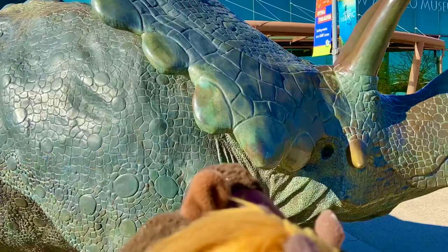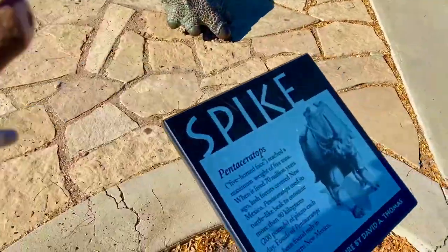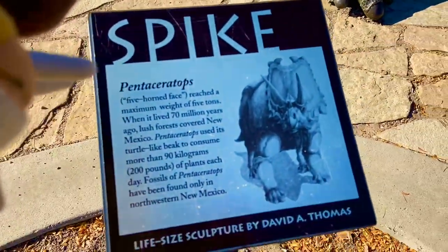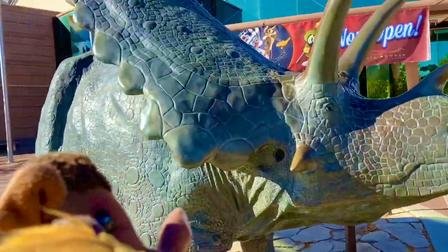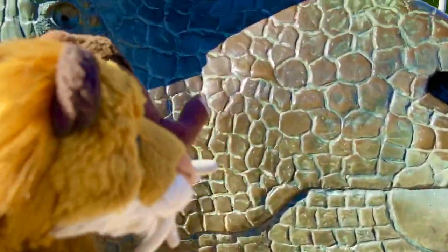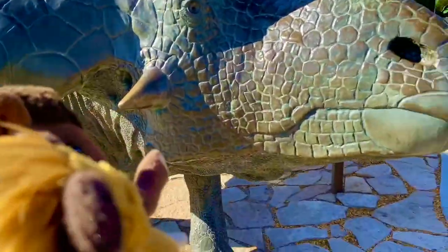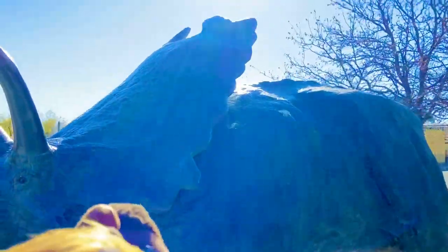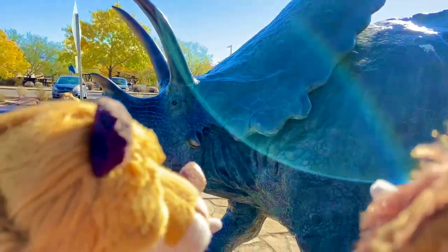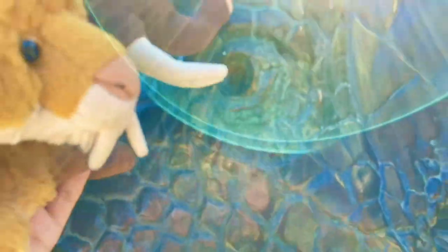Check this out right here - see this big ceratopsian? You've got Pentaceratops right here. So we've got a Pentaceratops and its name is Spike. Here's Spike - you see his eyes right here, see those long horns. Yeah, you can't really see with the glare of the sun. He's big, isn't he? Come right here - we're actually touching him. Big Pentaceratops.